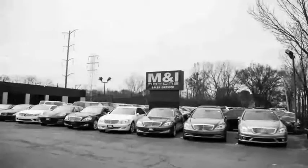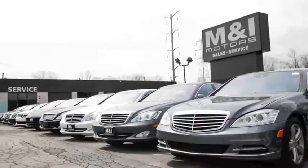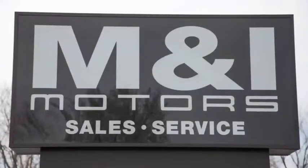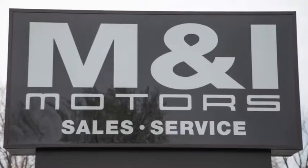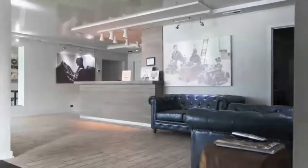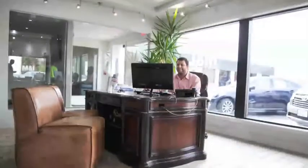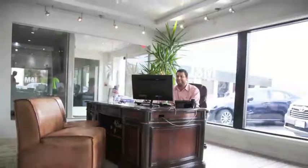You can buy with confidence and peace of mind at M&I Motors, located on Skokie Valley Road just north of Route 22. We have an A-plus rating with the Better Business Bureau. Qualified vehicles are put through a rigorous 127-point safety inspection. The engine oil is replaced and fluids are topped off.